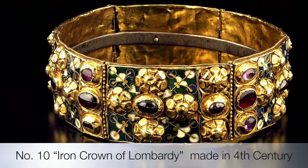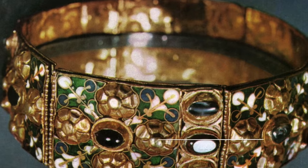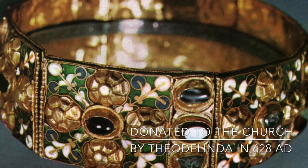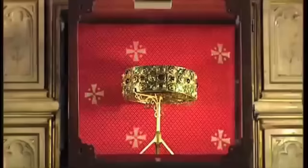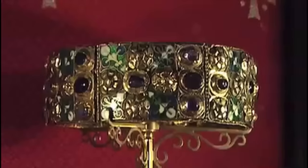10th on our list is the Corona Ferrea, or in English, the Iron Crown of Lombardy. Made in the fourth century, it is considered to be one of the oldest symbols of Christendom forged by mankind. This crown was originally a votive object, because it is believed that the metal hoop fixed to the inside of the crown comes from the nails of the cross of Christ.